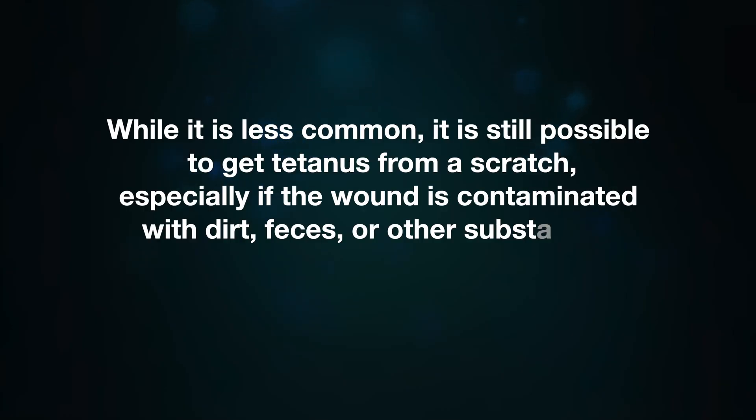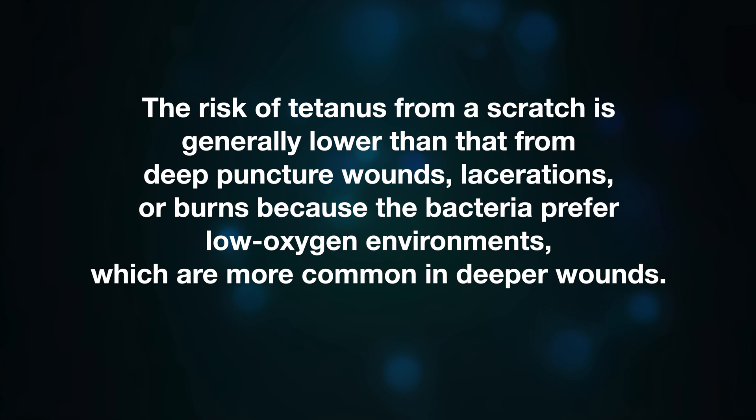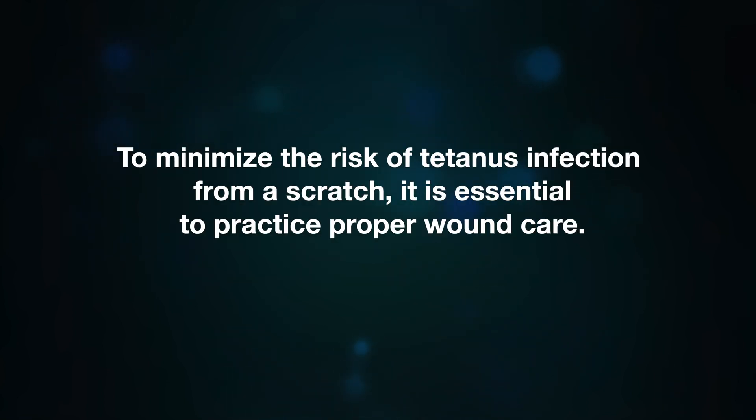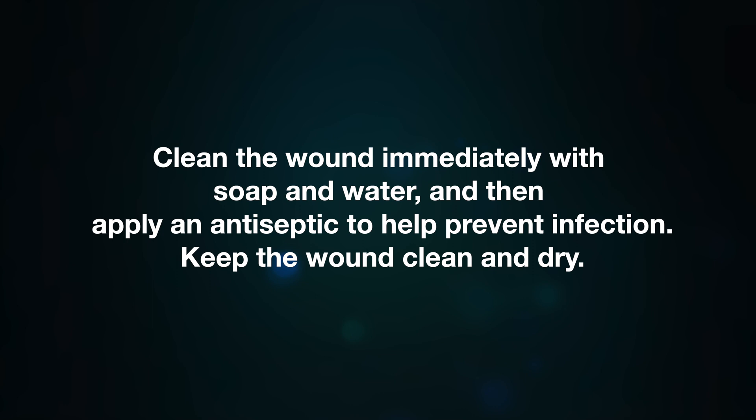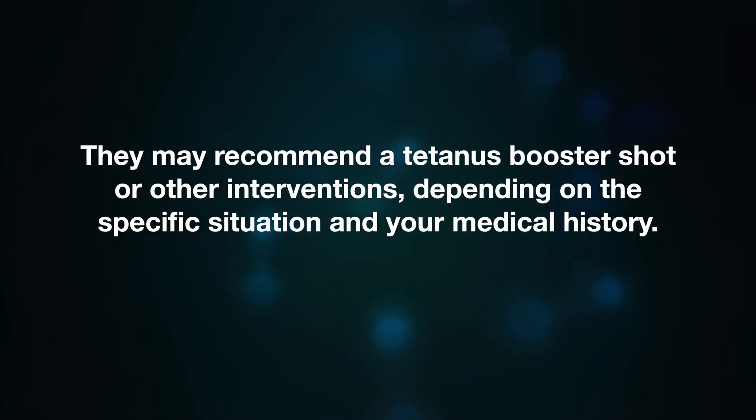Can you get tetanus from a scratch? While it is less common, it is still possible to get tetanus from a scratch, especially if the wound is contaminated with dirt, feces, or other substances containing Clostridium tetani spores. The risk is generally lower than from a deep puncture wound or laceration because the bacteria prefer low-oxygen environments more common in deeper wounds. To minimize risk, clean the wound immediately with soap and water, apply antiseptic, and keep the wound clean and dry. If you are unsure of your tetanus vaccination status, consult your doctor, who may recommend a booster shot.